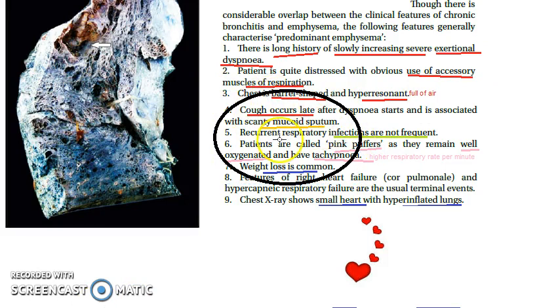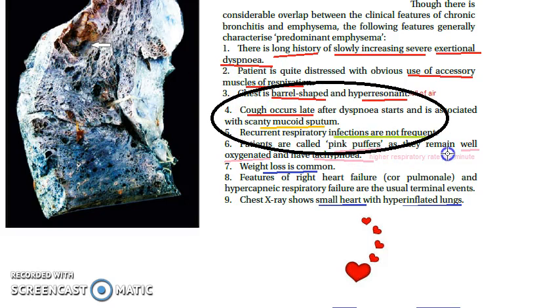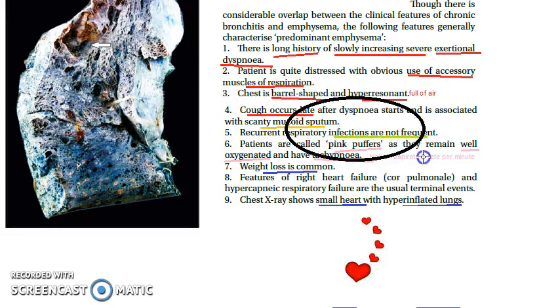Cough symptoms appear very late in emphysema. Cough is a prominent early feature in chronic bronchitis, but in emphysema, cough occurs only after dyspnea has already started. There are also no significant infections seen in emphysema.